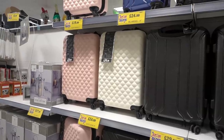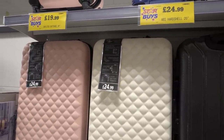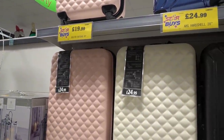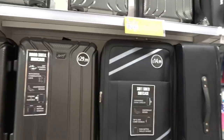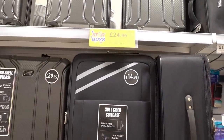If you're lucky enough to have a holiday planned this year, they have lots of suitcases to choose from. I really like this design — it's a hard shell suitcase and they have it in pink and white for £24.99. They also have a black hard shell suitcase for £29.99, but if you'd prefer a soft-sided suitcase you can get one for £14.99.